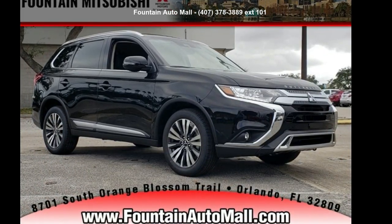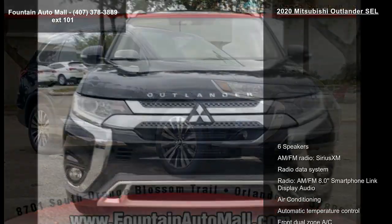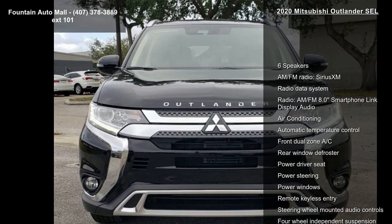Check out this Mitsubishi 2020 Outlander SEL. If you are looking for an automobile with great features, look no further.